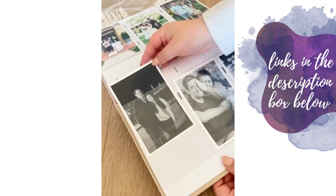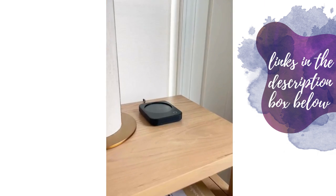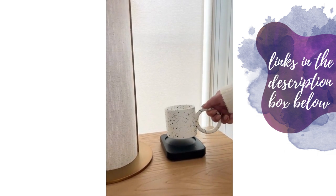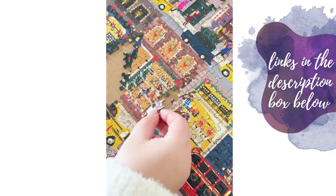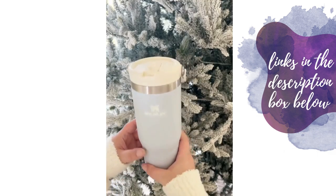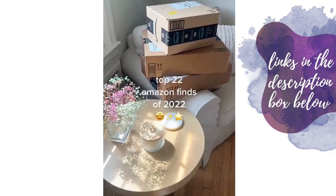More Amazon holiday gift ideas: this electric warmer is super easy to use — just place your mug on top and it'll keep your hot beverage warm. It also comes in other colors. If you know someone who loves puzzles, get them this board — plenty of space to complete your puzzle with built-in drawers to hold extra pieces. And lastly, this tumbler has a built-in straw and a built-in handle.